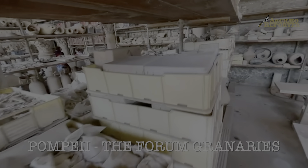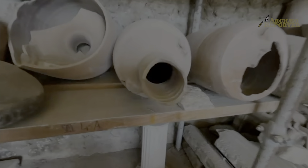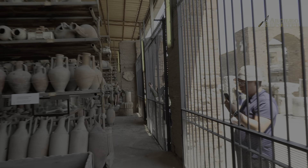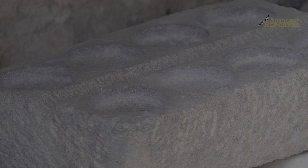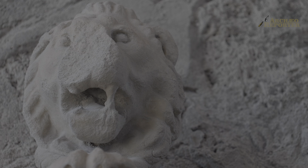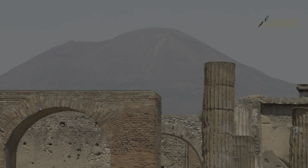We can see, for example, amphoras — transport containers from all over the Mediterranean. We have amphoras from southern Spain, from Gaul, from Carthage, but also from the Eastern Mediterranean. We have a lot of amphoras from Crete and also from southern Turkey. But also here we can see a lot of wares that were used here, because we are in the market, so they were necessary for market activities. But also column capitals, elements of the architectural decoration of the Forum that was under restoration at the time of the eruption.